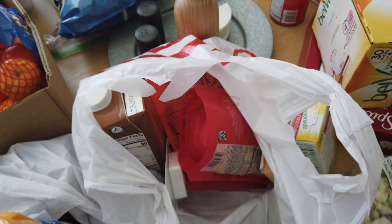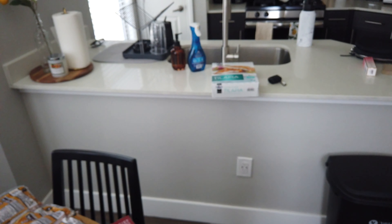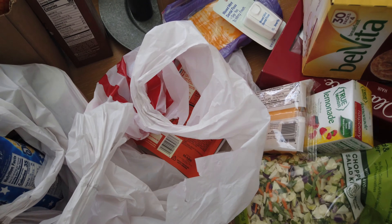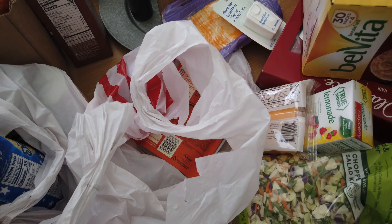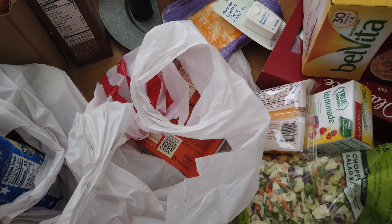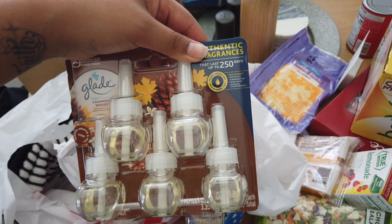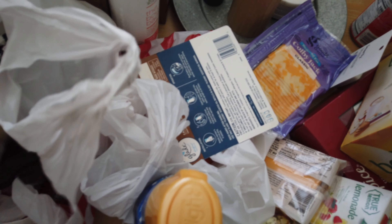I got tilapia which I need to put in the freezer. I also got something for Jay since it was three for six dollars — a better deal than Bath and Body Works. At Costco I got turkey breast because I like doing turkey wraps with the tortillas for our lunch at work. I also got mandarins, bananas, and grapes. At Target I got a lemonade mix — I was looking at the ingredients and they're pretty simple so I'm going to try that out. And I got an avocado toast salad that comes with avocado dressing.